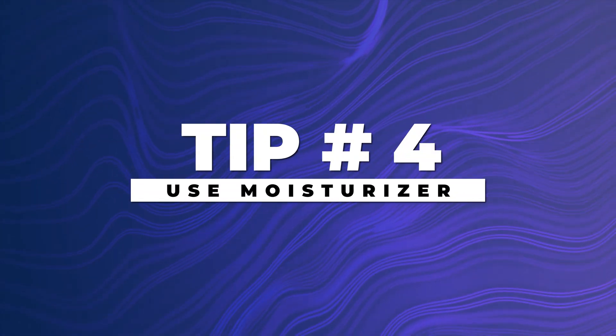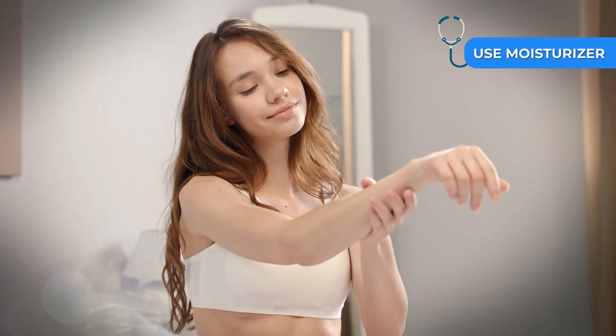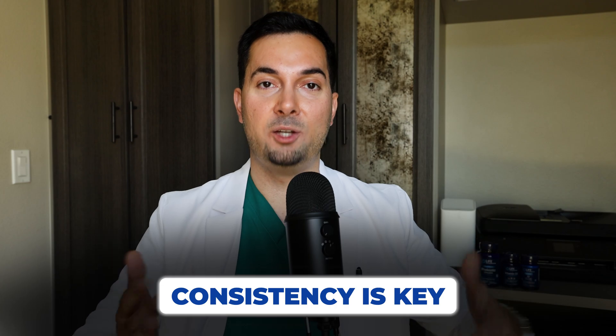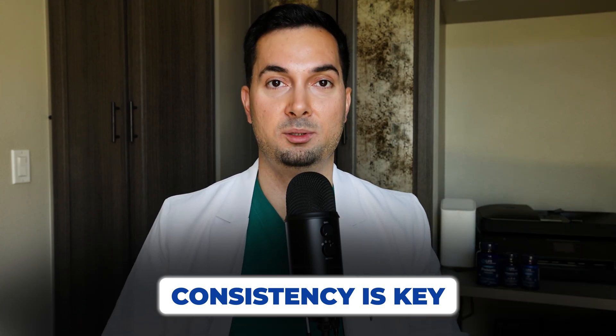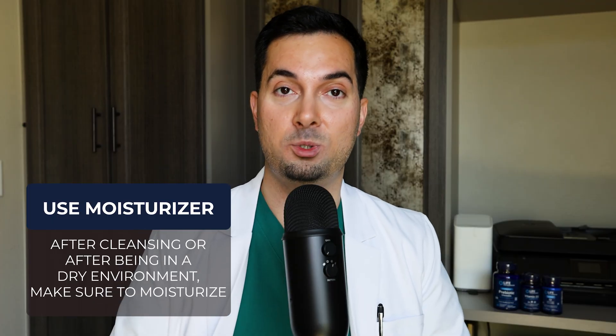Tip number four: use a good moisturizer daily. This is going to help support your skin's natural barrier and hydration levels. Moisturizers work by forming a barrier on your skin, not letting water escape as much, which can promote a smoother appearance, a more comfortable feel and a healthier looking appearance. Consistency is key, so after cleansing or after being in a dry environment, make sure to moisturize.